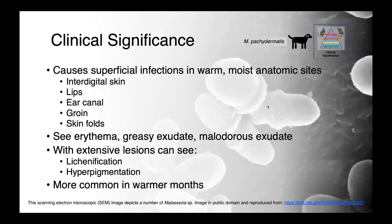What you see is erythema, a greasy, malodorous exudate, and discomfort — they're going to be itchy. With extensive and chronic lesions, we can also see lichenification and hyperpigmentation of the skin.